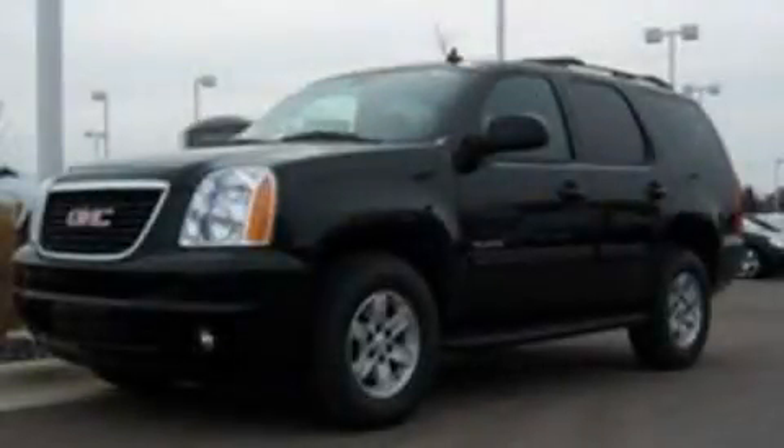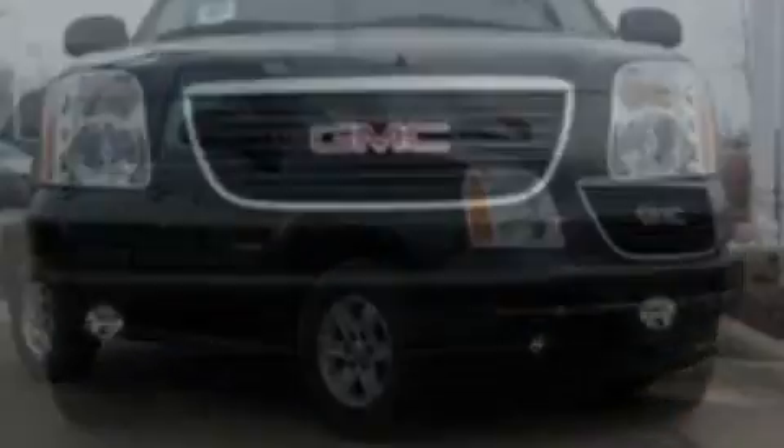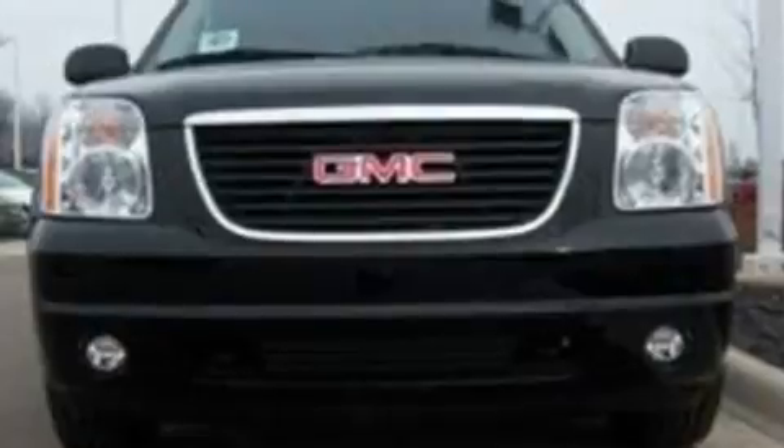This is a 2011 GMC Yukon, a vehicle with safety, comfort, and space. It features a 5.3-liter eight-cylinder engine and an automatic transmission.